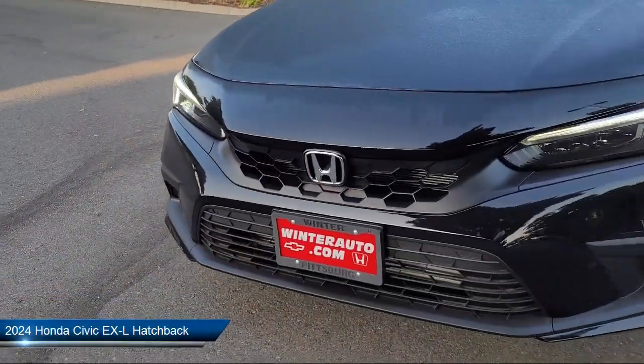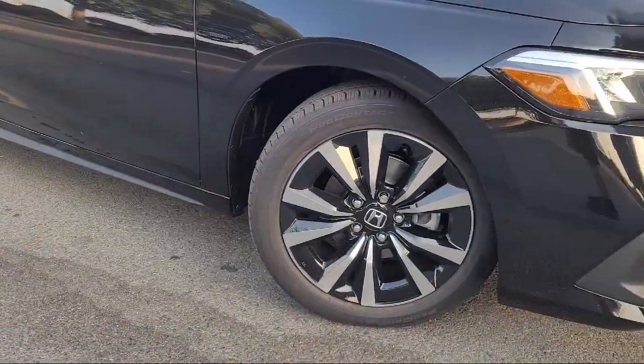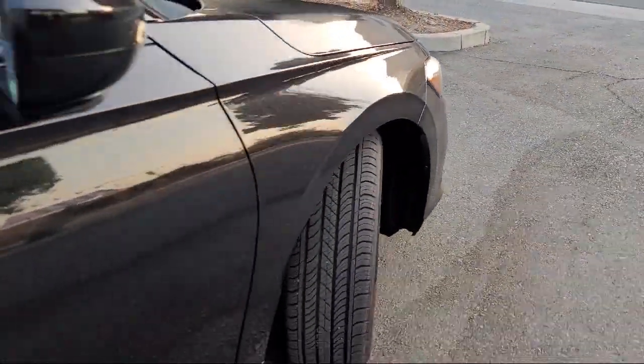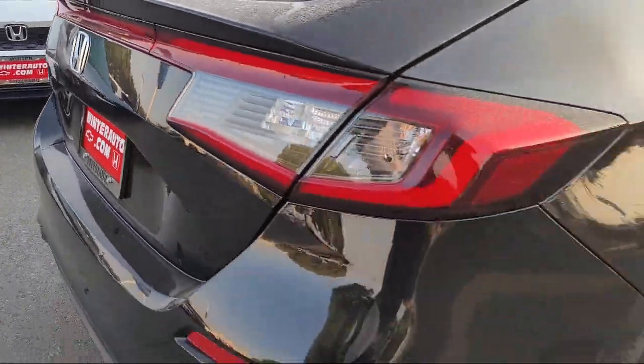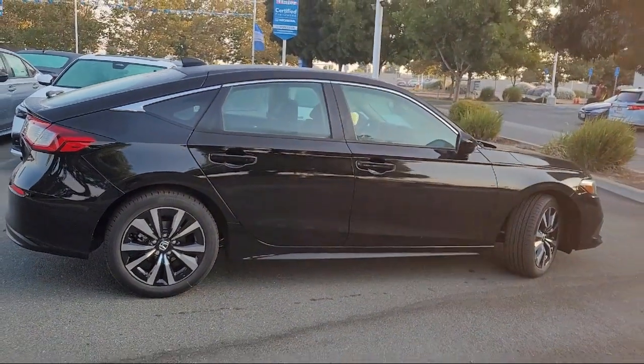It comes equipped with Apple CarPlay and Android Auto, heated front seats, rear view camera, keyless entry, leather steering wheel with auto tilt-away, auto high beam headlamp control, alloy wheels, outside temperature display, rear seat center armrest, and speed sensing steering.